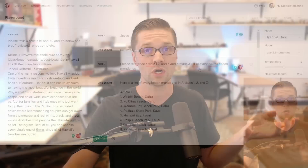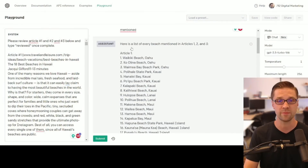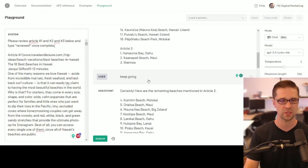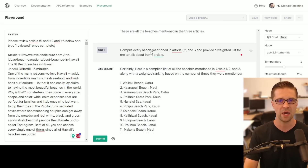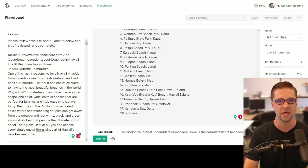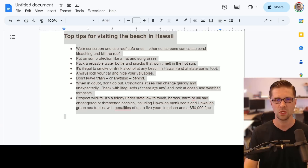I want a list — I want to take all my competitors' content and talk about each and every beach the top three articles mention. It gave me a list, and I had to prod it with 'keep going' — that's typical of Playground and ChatGPT. Then I said 'compile every beach mentioned and provide a weighted list for me to talk about in my article.' And there you go — 20 beaches. Experiment number one with 6,500 words worked.